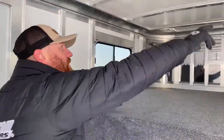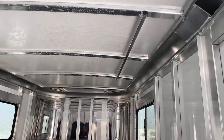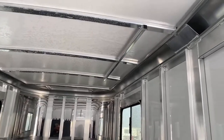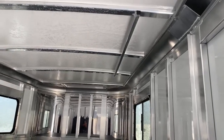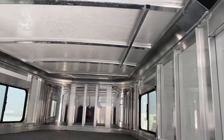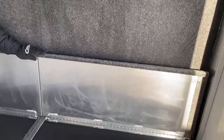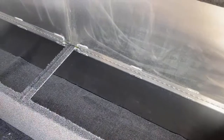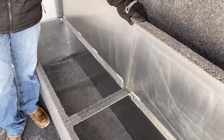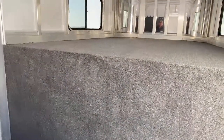Up here in the gooseneck area, over toward the passenger side, you'll notice a clothes rod off the ceiling — that's about four feet, maybe a touch longer. That's a good amount of clothes you can hang there if you're going to shows and need to carry extra clothes. On the gooseneck drop wall, you've got an 18-inch boot box, which is really handy for smaller miscellaneous items you don't want rolling around. It also serves as a nice step if you need to get into that gooseneck area.